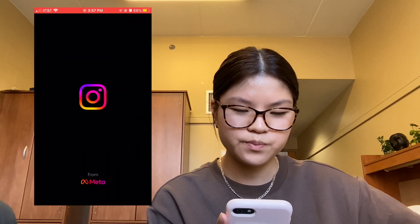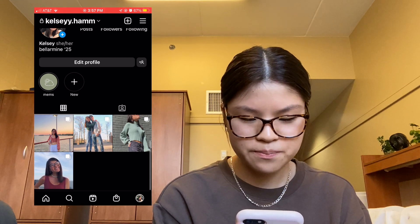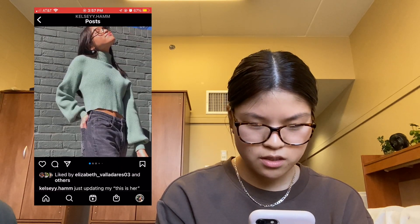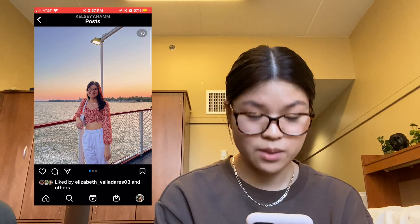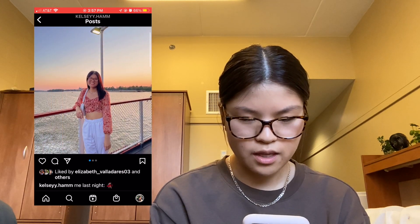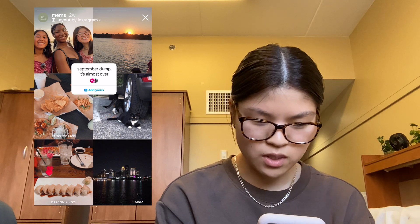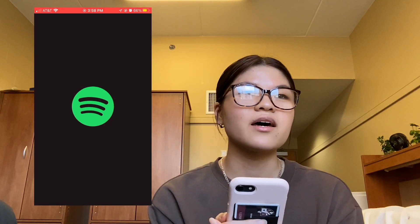Then I have Instagram — same username, kelsey.am with two I's. I don't post a lot on Instagram, just a lot of pictures of me. My most recent post was at the Bell of Louisville. I also recently made a highlight of just memories — me and my friends from high school, a little summer dump, and then stuff from this past September.